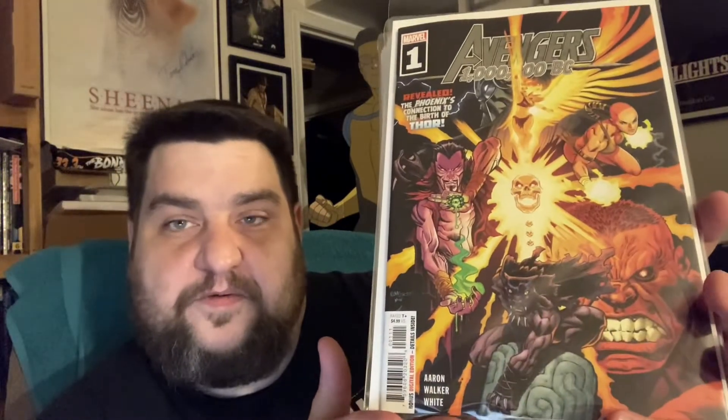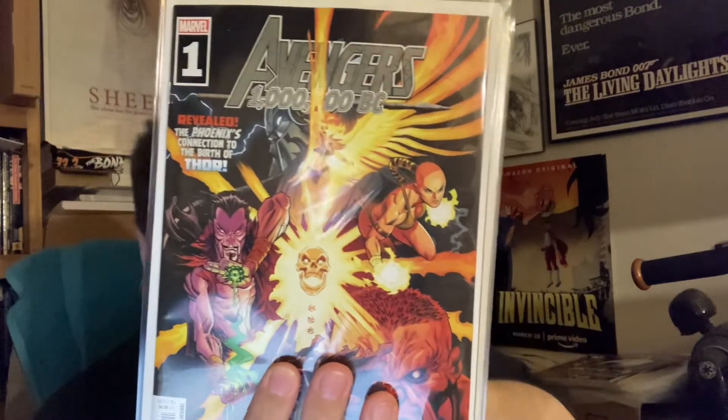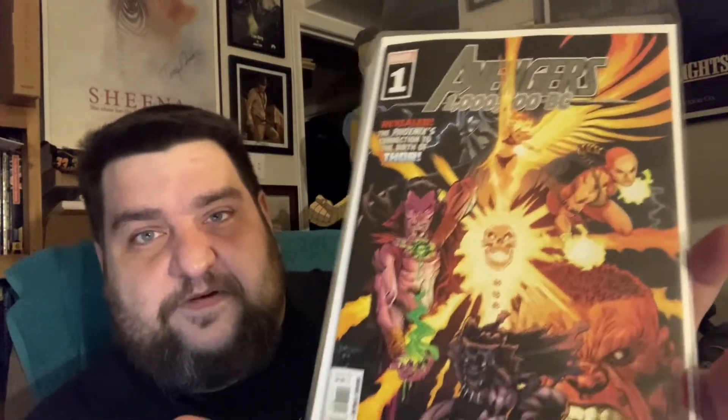Now we're getting into Marvel. This is Avengers 1 Million BC. I actually thought this was a really cool story. Do you guys remember like a year or so ago, I was telling you about how Avengers was introducing the very first Phoenix, and how it took place 1 million years ago, and how I thought that was going to be important? That plays directly into this story. I kept telling everybody to pick up that first appearance of the Prehistoric Phoenix. This actually is a really good book — I was really happy with what they did. I think that's just cover A by Ed McGinnis. There is a 1-in-25 variant but they had sold out by the time I got to the store.